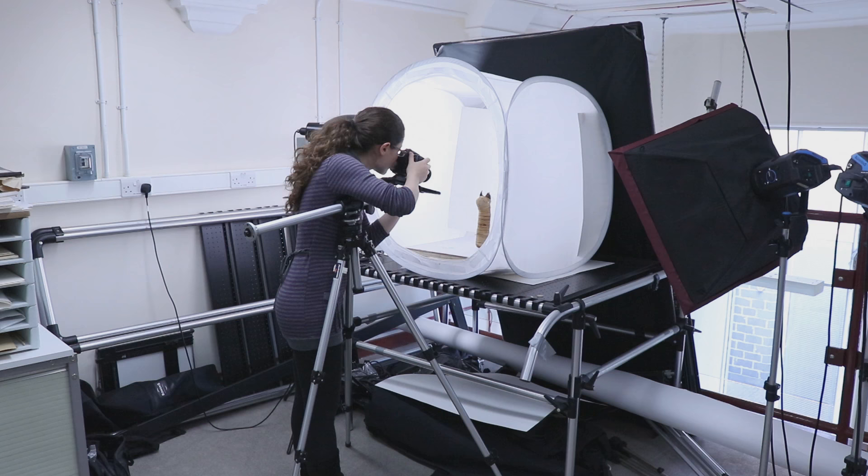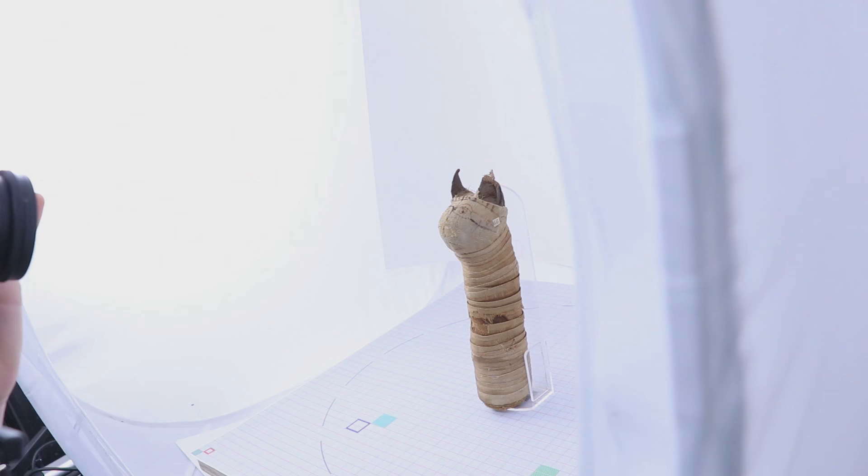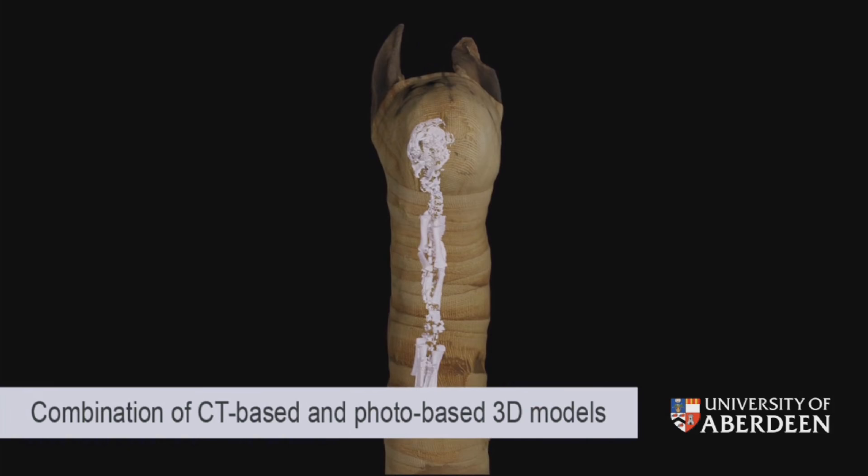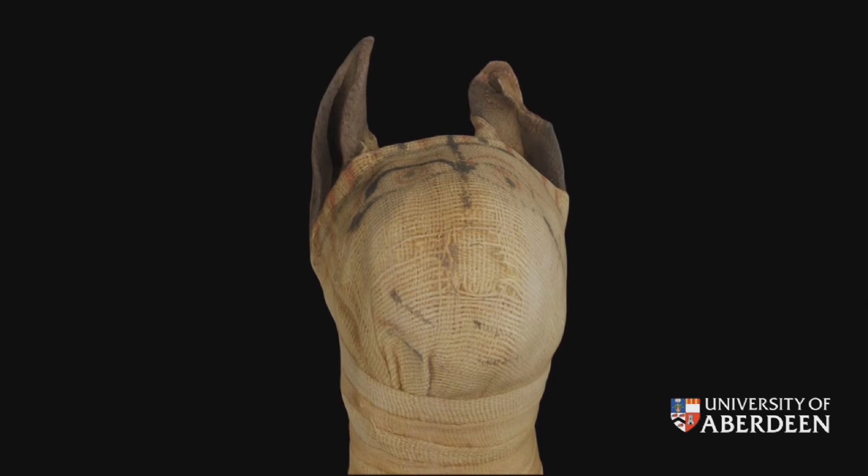Photogrammetry is a technique for building 3D models from photographs. Basically it consists of taking a lot of photographs around an object and then using a clever piece of software to stitch them all together and build a 3D model. The result is very good — the textures are very realistic. Anyone can rotate the model, zoom into the object and explore the texture and shape of the 3D model on any device.